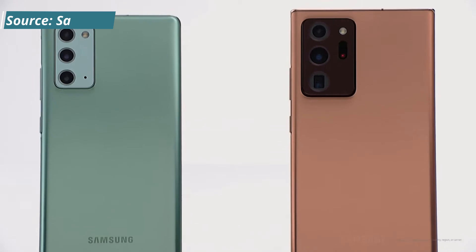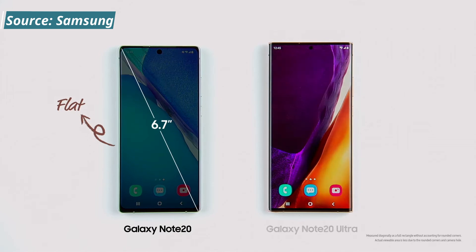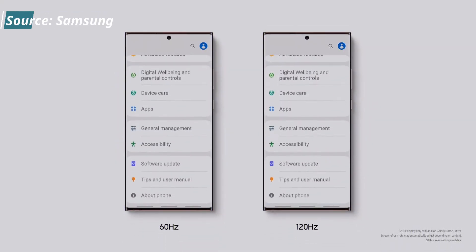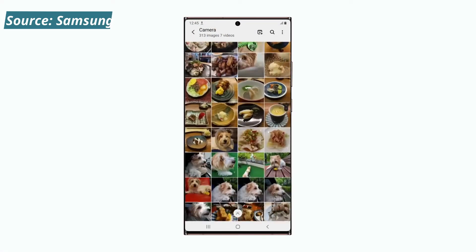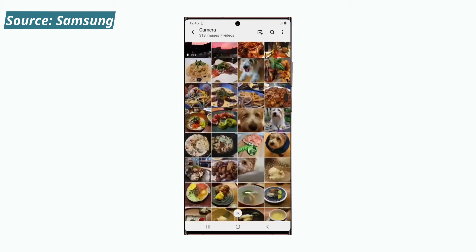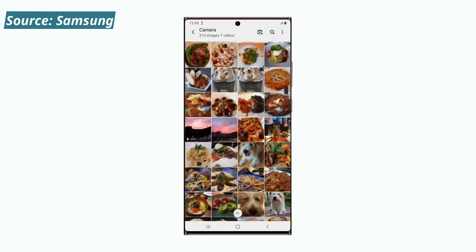The Note came in two versions: the Note 20 and the Note 20 Ultra. The Note 20 has a 6.7-inch screen while the Note 20 Ultra has a 6.9-inch screen. On the display side, the Note 20 maxes out at 60Hz while the Note 20 Ultra gives you 120Hz. The higher the refresh rate, the smoother the transitions — swiping up and down will give you a more buttery feel.